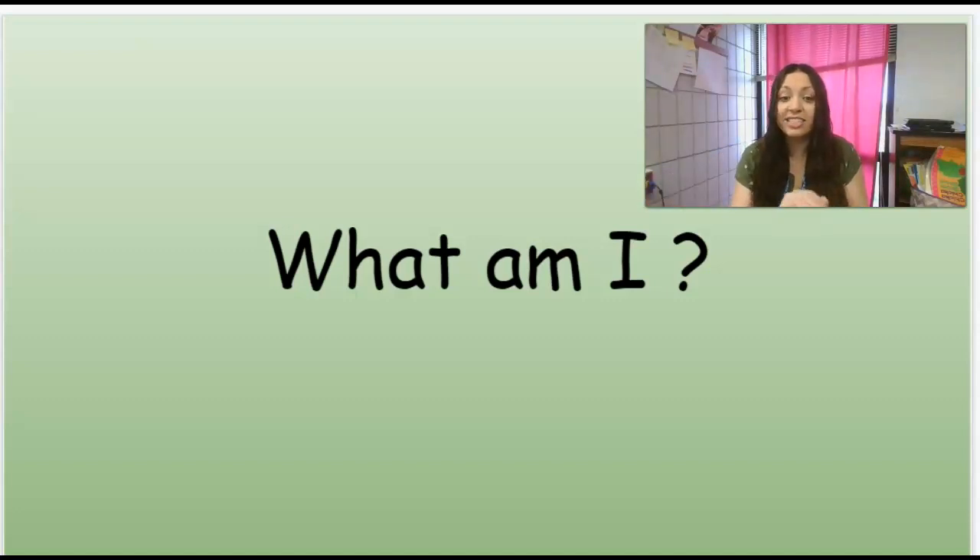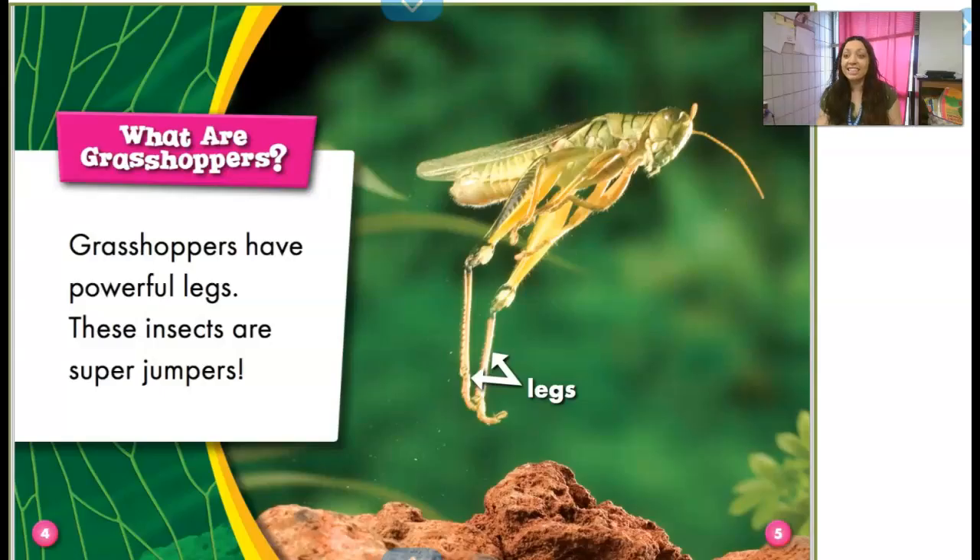We're going to read a nonfiction book that's going to give us lots of facts and information about grasshoppers. Our first page has the heading — remember, the heading is the big print at the top that tells us what's going to be on the page — and it says, 'What are grasshoppers?'